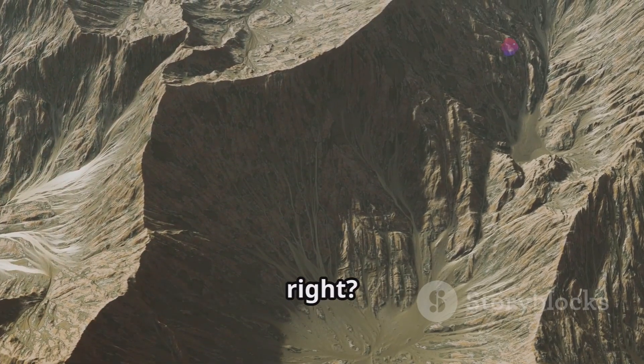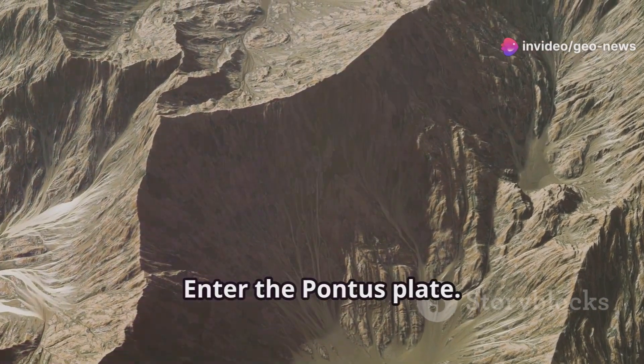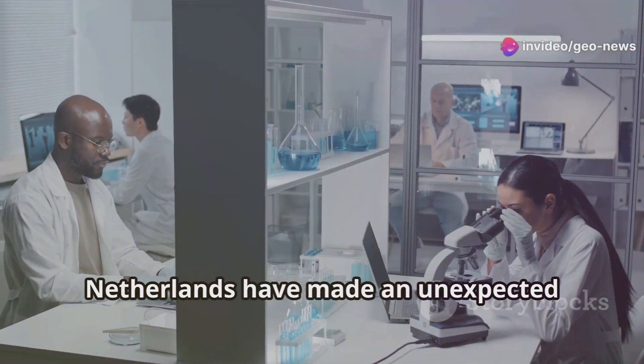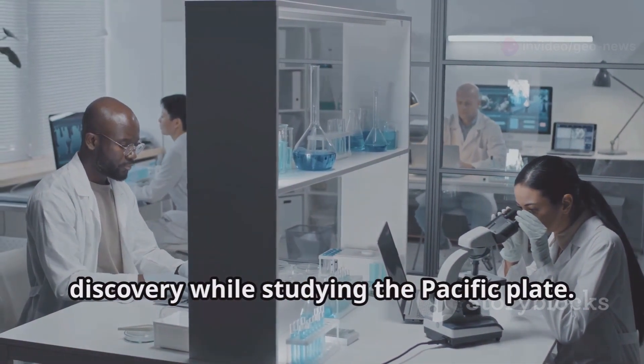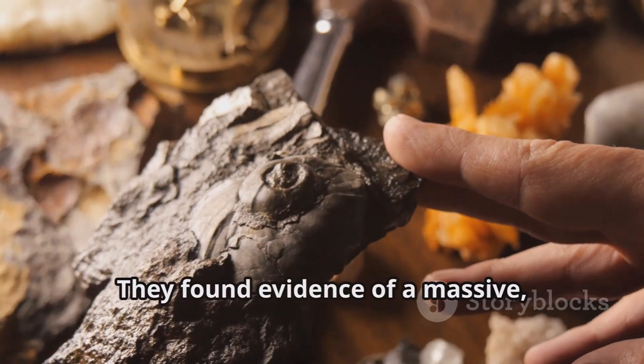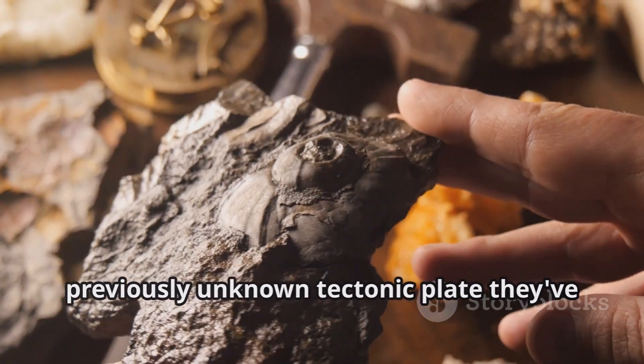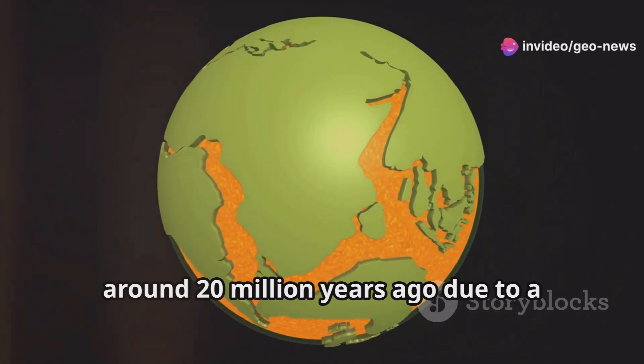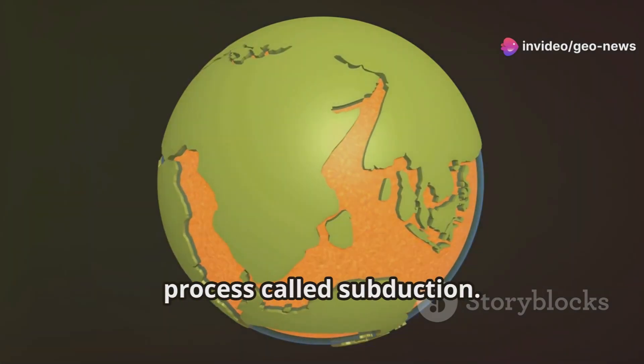Sounds like science fiction? Well, it's not. Enter the Pontus Plate. Geologists from Utrecht University in the Netherlands have made an unexpected discovery while studying the Pacific Plate — they found evidence of a massive, previously unknown tectonic plate they've named the Pontus Plate. This gigantic slab of rock vanished around 20 million years ago due to a process called subduction.